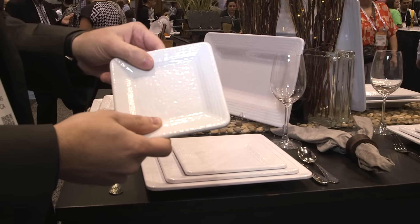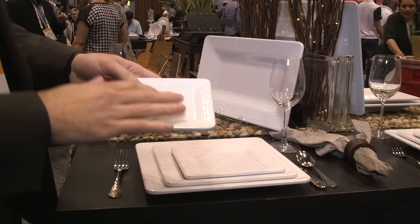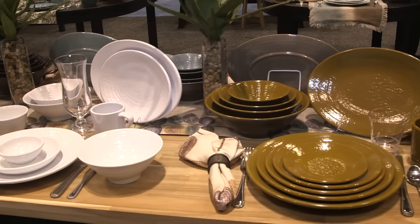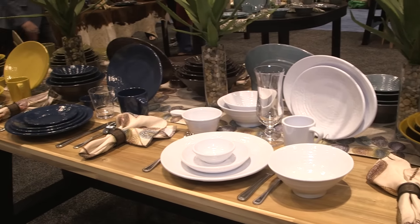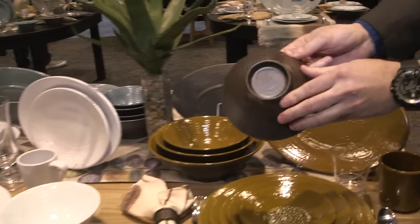We rolled this out custom for a customer who needed something more square to match our Pebble Creek line, our most popular line. This is a Pebble Creek series — it's got about nine different colors and about 15 different items. It highlights with a nice matte texture on the back of the bowl.